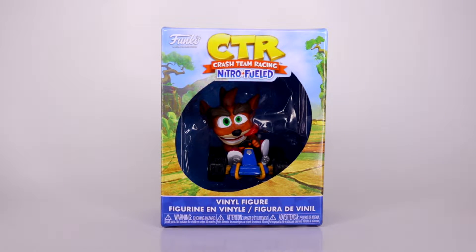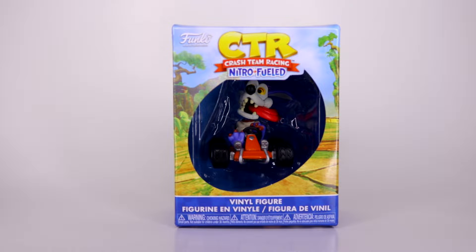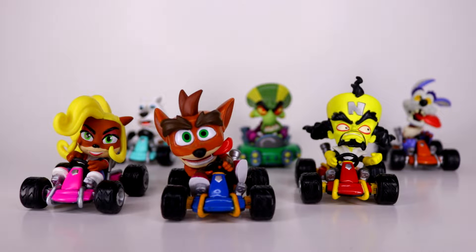Obviously we got Crash, then Coco, then our boy Cortex, then Polar, Nitrous Oxide, and my main boy Ripper Roo. We're going to take a closer look at each individual figure and go over a little analysis on each one, see how each one looks. First up, let's pay attention to our main boy Crash.